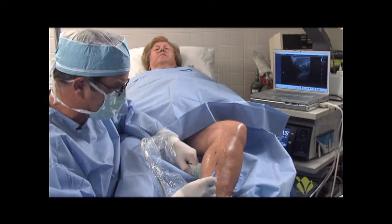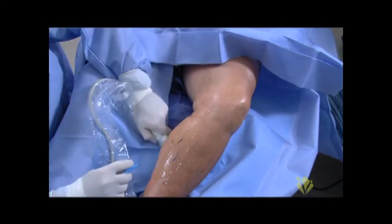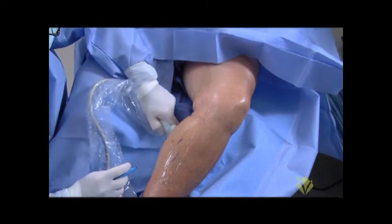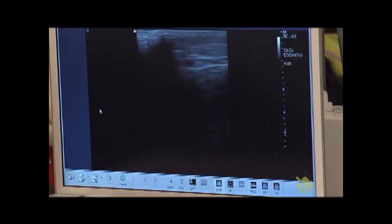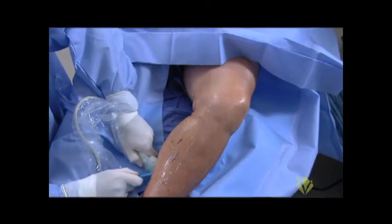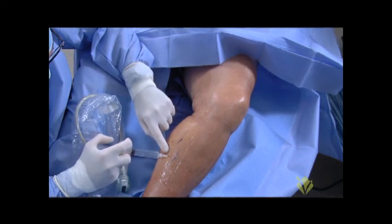I may digress — I'm now imaging the small saphenous vein, picking my point where I'm going to enter it, and numbing up the skin in a few places: one there and one here.